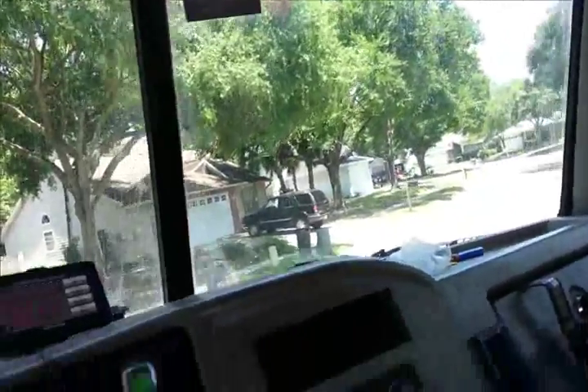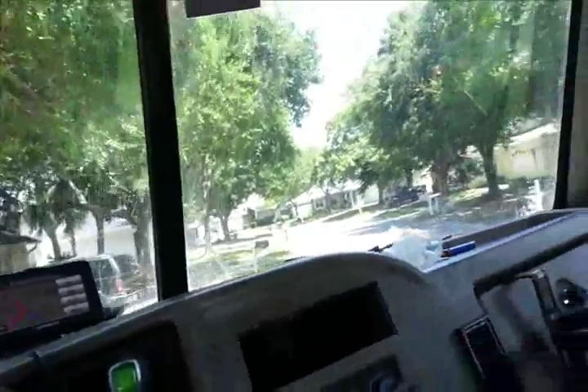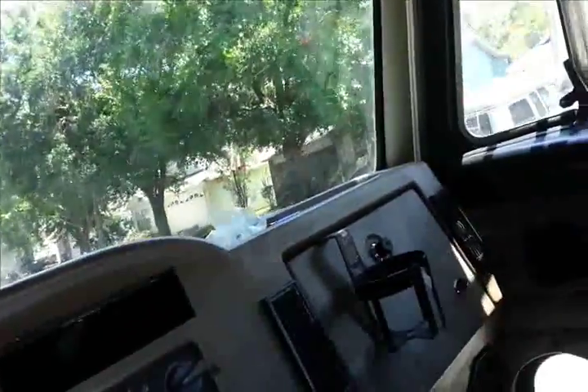There we are. This is where they filmed Edward Scissorhands. All these little houses were all crazy different colors in the movie. This is one of the streets over here. This is one big circle. There should be an empty lot on the other side.